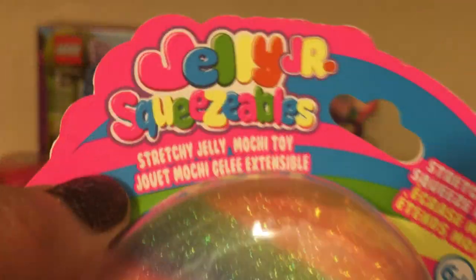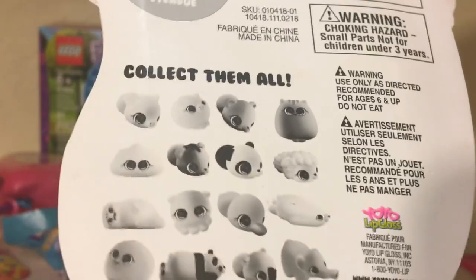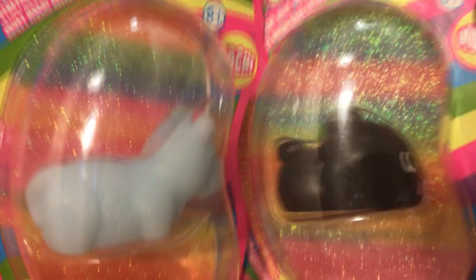And here's a Jelly Squeezeables. This one says Stretchy Jelly Mochi Toy. Have a look at the rainbow colors in the back of the jelly. Here's some other fun squishies you can find. Today I have this one and also a black one — we'll be opening these on another day.